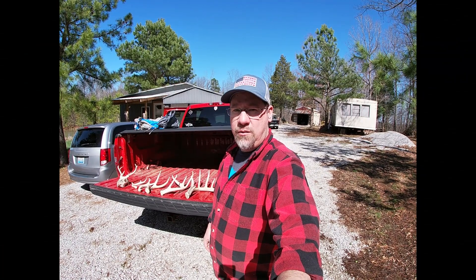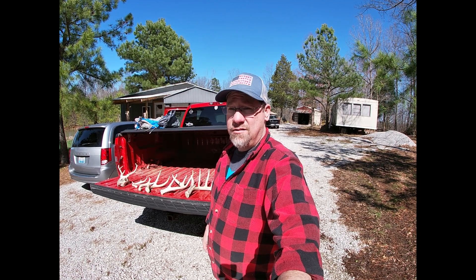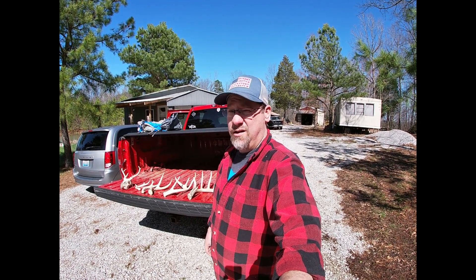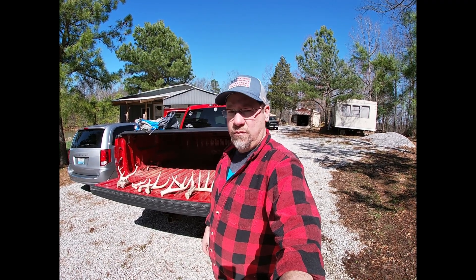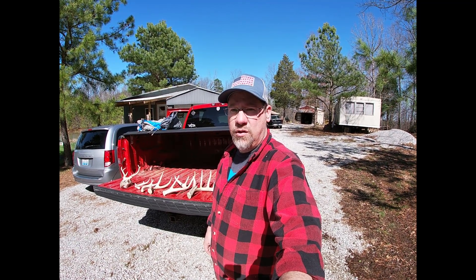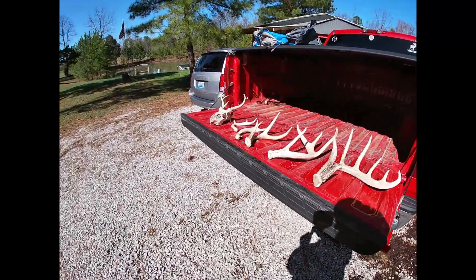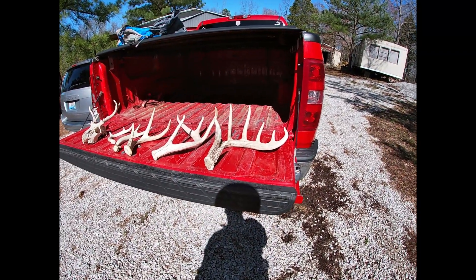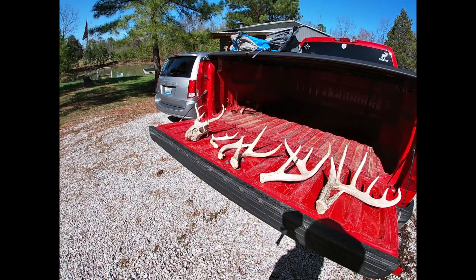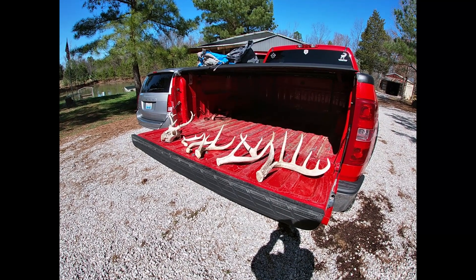Well there you guys go — had a pretty good day. We found five sheds and one deadhead. I did not walk all the property because I got tired and I did get some blisters on my heels from my boots, so we stopped a little early. It got hot. Turkey season's a couple weeks away and you know how that goes — you find a lot of them while you're turkey hunting. Not too bad of a day. We had that big seven, a nice little eight, probably an up-and-comer, some small ones, and a deadhead. Pretty good day — thanks for watching guys, appreciate it.